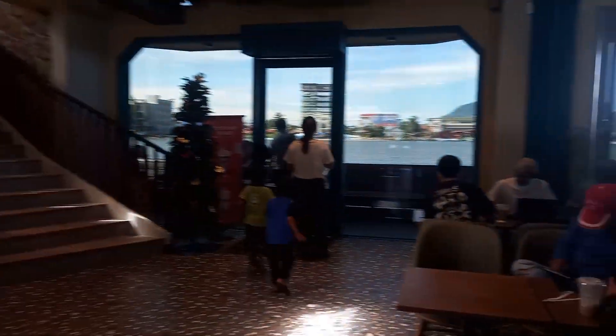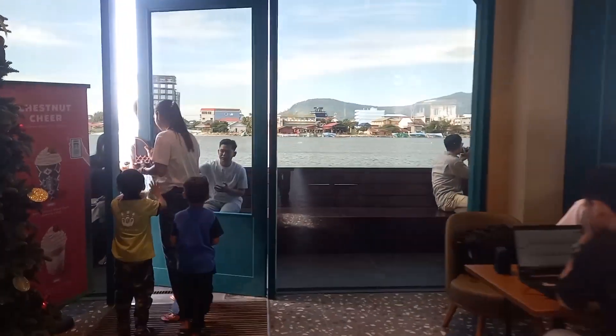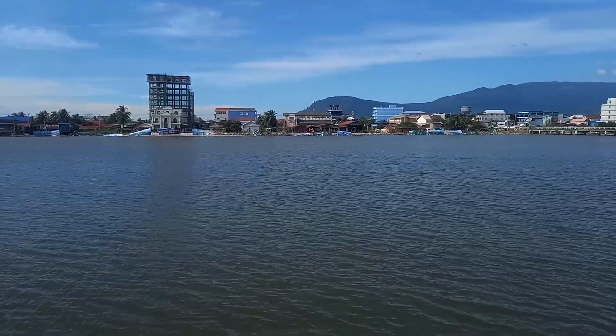Look how loud it is when we go in here. Here is a view from the Kampot Starbucks — Kampot, Cambodia Starbucks.